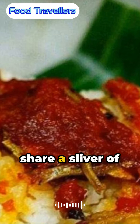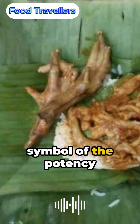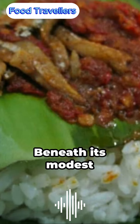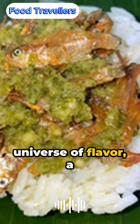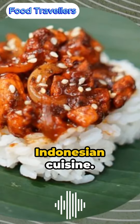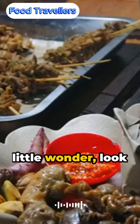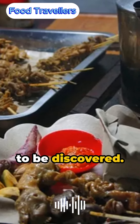From Jakarta's lively streets to the far-off lands of Mecca, where Indonesian pilgrims share a sliver of home during the Hajj, Nasi Kuching is a symbol of the potency of simplicity and creativity in the culinary arts. Beneath its modest exterior is a universe of flavor, a tribute to the vibrant tapestry of Indonesian cuisine. So when you next cross paths with this little wonder, look past its size, for within it resides a world of taste ready to be discovered.